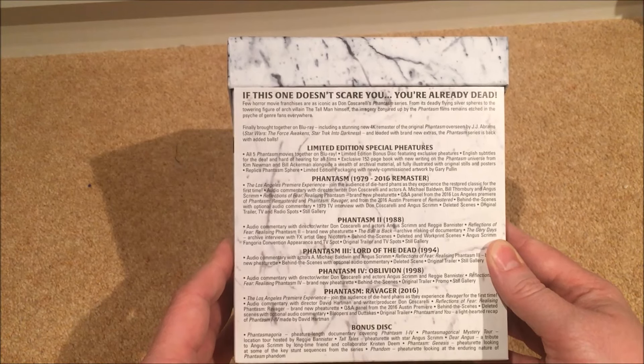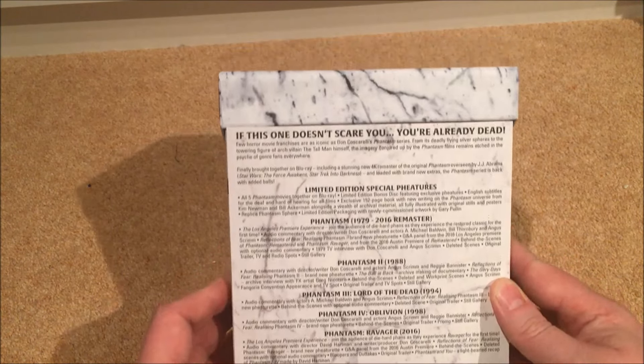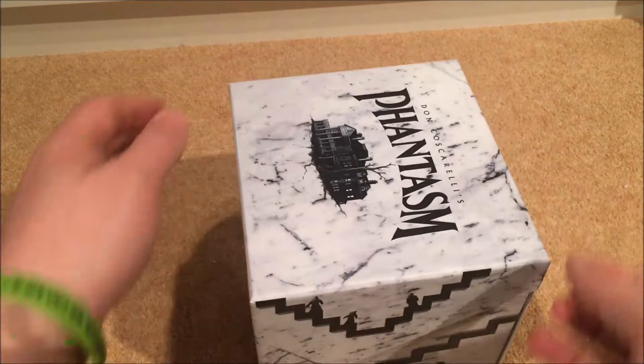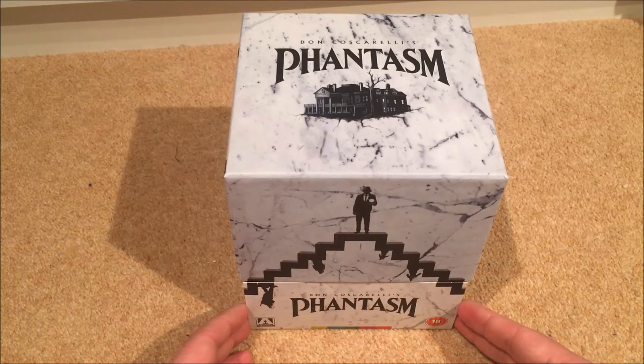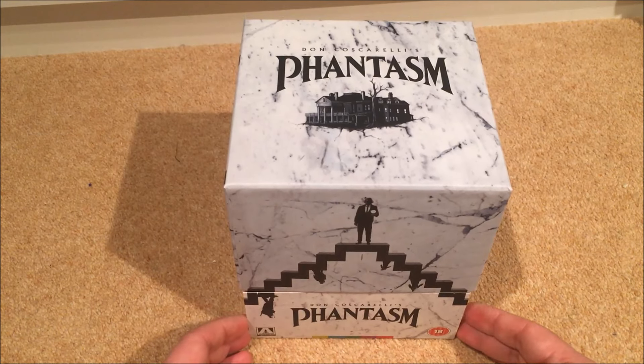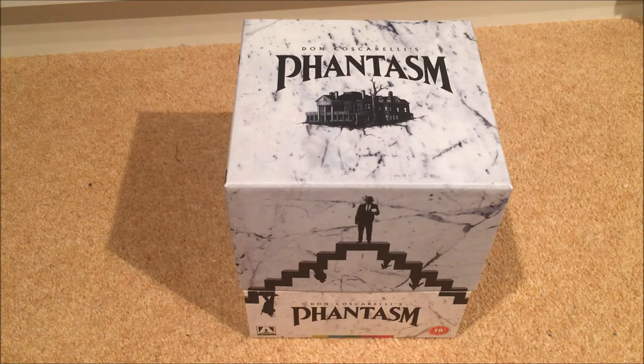This is the limited edition box set. I don't know how limited it is or how many copies they've done — I haven't read or heard anything about that. It's not actually been opened yet, so this is brand new — I've just taken the shrink wrap off.